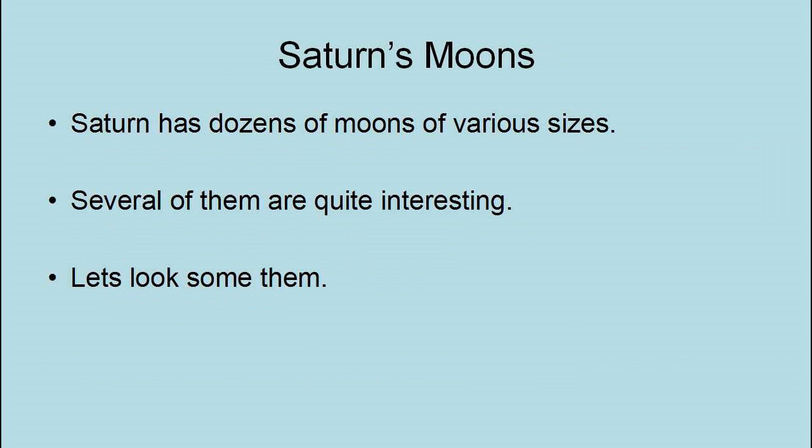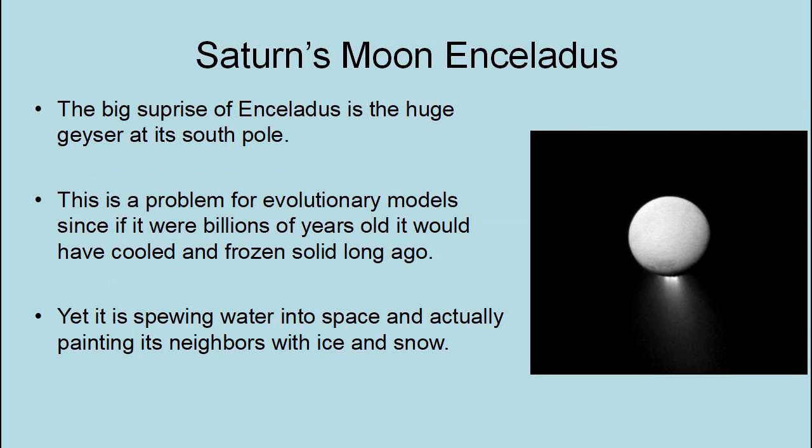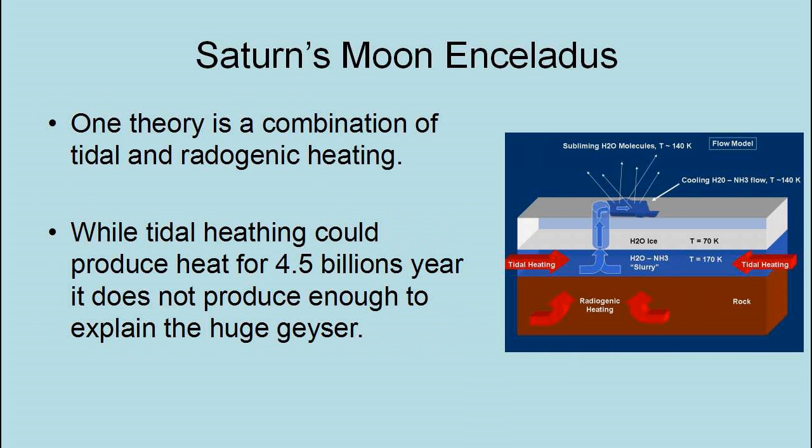Saturn has dozens of moons of various sizes. Enceladus has a radius of 157 miles. It orbits Saturn at 147,918 miles with an orbital period of 33 hours. The big surprise for Enceladus is the huge geyser at its South Pole. This is a problem for evolutionary models, since if it were billions of years old, it would have cooled and frozen solid long ago. Yet it is spewing water into space and actually painting its neighbors with ice and snow. One theory is a combination of tidal and radiogenic heating. While tidal heating could produce heat for 4.5 billion years, it does not produce enough to explain the huge geyser. Radiogenic heating could produce enough heat, but it decreases with time as the radioisotopes decay.